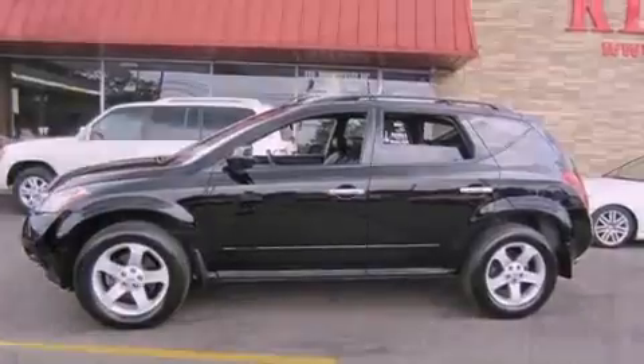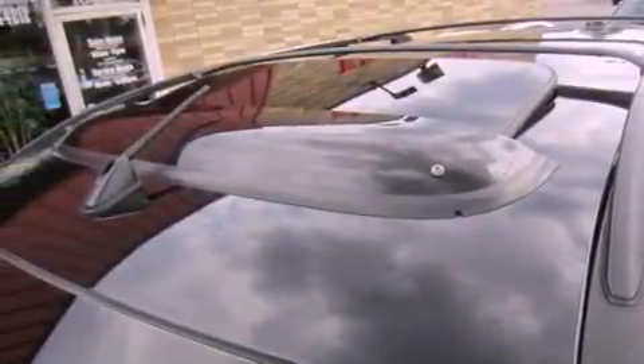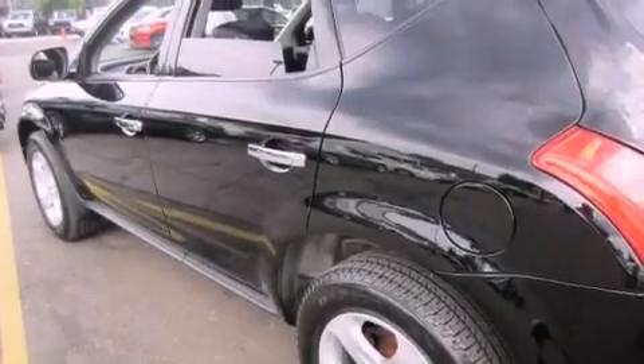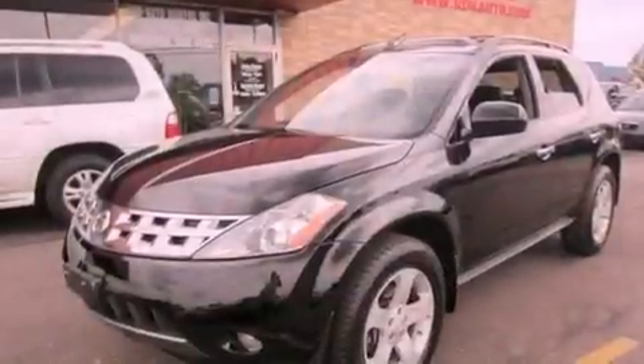Also included are an engine immobilizer theft deterrent system, an illuminated driver's side vanity mirror, fog lamps, an anti-lock braking system, an auto-dimming rear-view mirror, and leather seats that provide great support and create an overall luxurious feel.